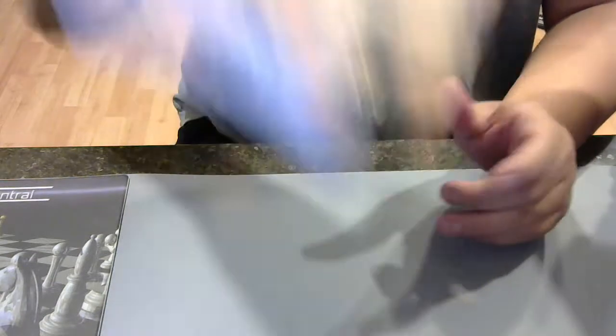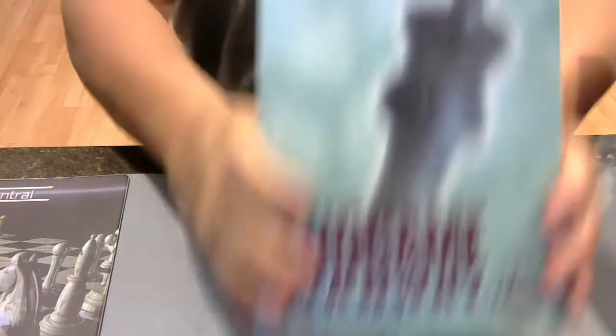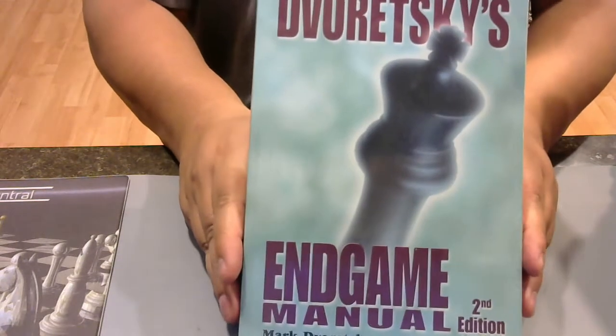Not that I've read it at all. Like I said, I'm just starting out my project of learning and improving at chess, and endgames is going to be right on top of the list — but I haven't even gotten there yet.